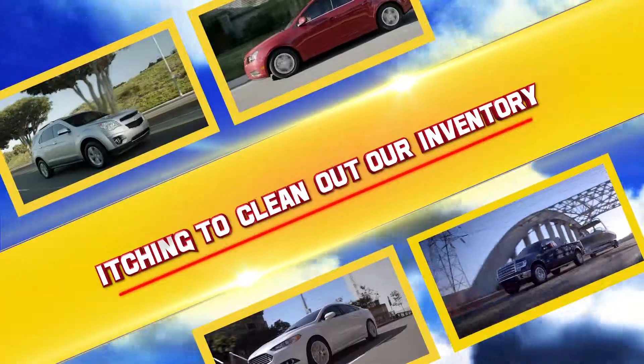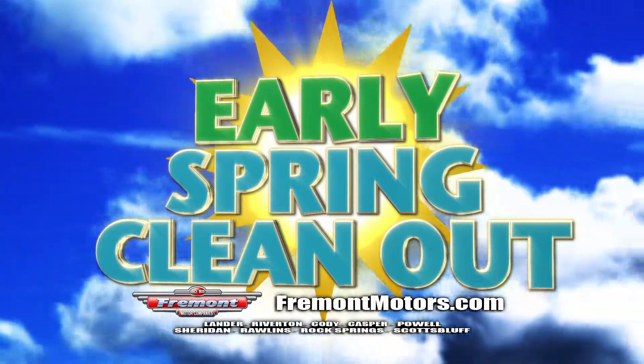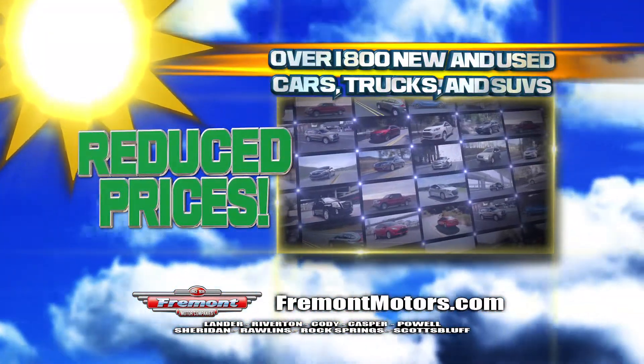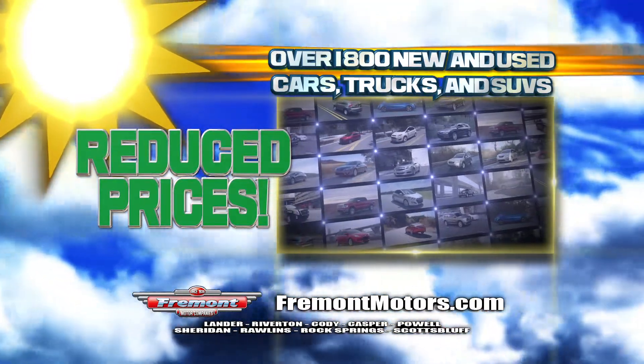Glimpses of spring in sight, and we're itching to clean out our inventory. It's an early spring clean-out at Fremont Motors. Everything must go. Choose from over 1,800 new and used cars, trucks, and SUVs, all at reduced prices.